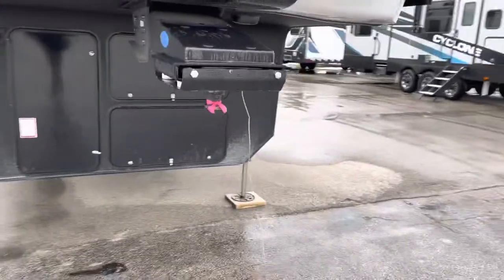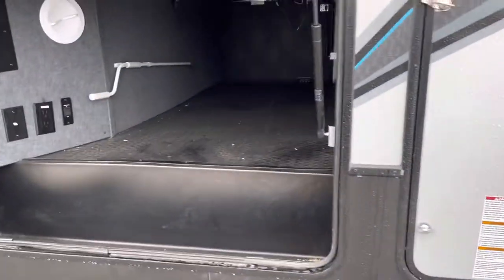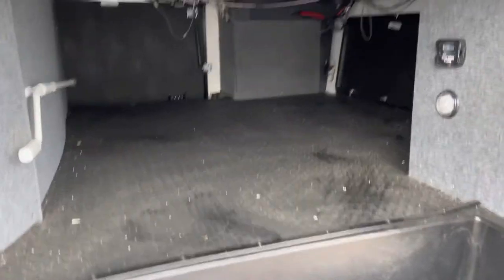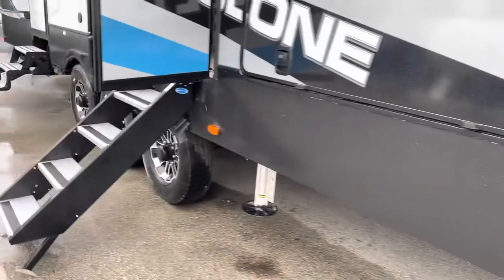This model has a low-ride pin box to reduce the jogging sensation front to back. Take a look at this incredible storage that it offers. The mower storage goes all the way to the front — one of the largest storage compartments of any model that they offer.